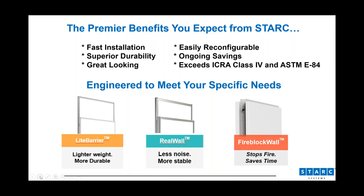We now offer three solutions to solve whatever temporary containment challenges you might have. While all three of our solutions have much in common, they're each designed to help you meet different needs. The first is Light Barrier — it's a lighter weight alternative, more durable than polycarbonate, and has a lower upfront cost. Real Wall reduces noise and provides the stability of a real wall. And then Fireblock Wall is one-hour fire rated, 75% faster to install than traditional drywall, and also offers the most noise blocking.